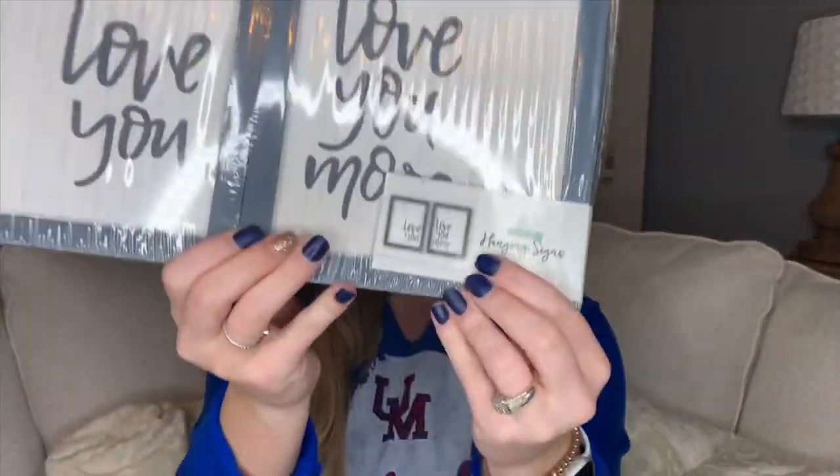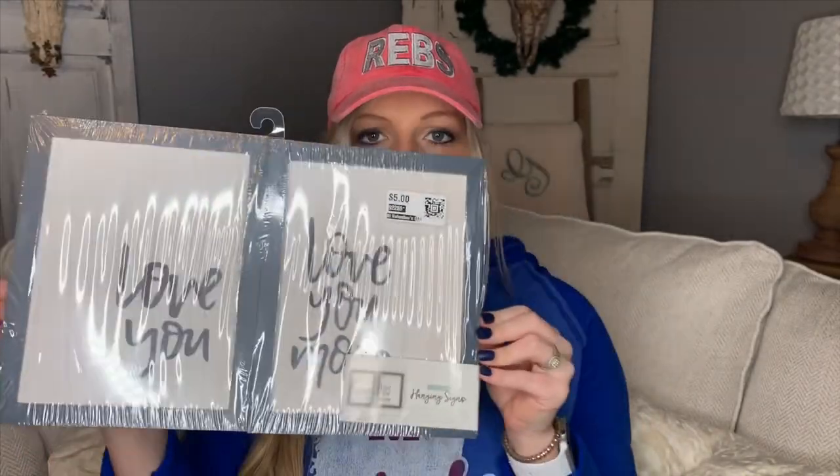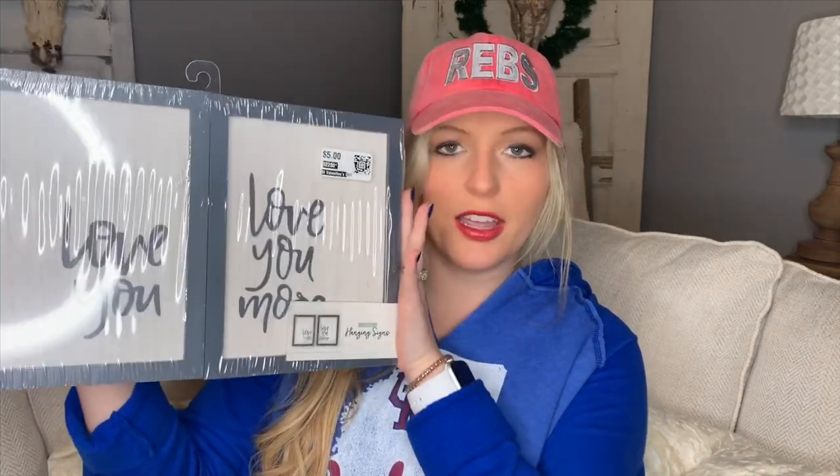This last item I saw around this time last year and almost got it then. It's another really cute neutral way to bring in Valentine's Day and tie it in with my other decor — and you could use it year-round. It's two little pictures: one says 'Love You' and the other says 'Love You More.' They'd be super cute in a master bedroom as his-and-her decor. They were originally five dollars in the Dollar Spot and I got them for $2.50 at Dirt Cheap.